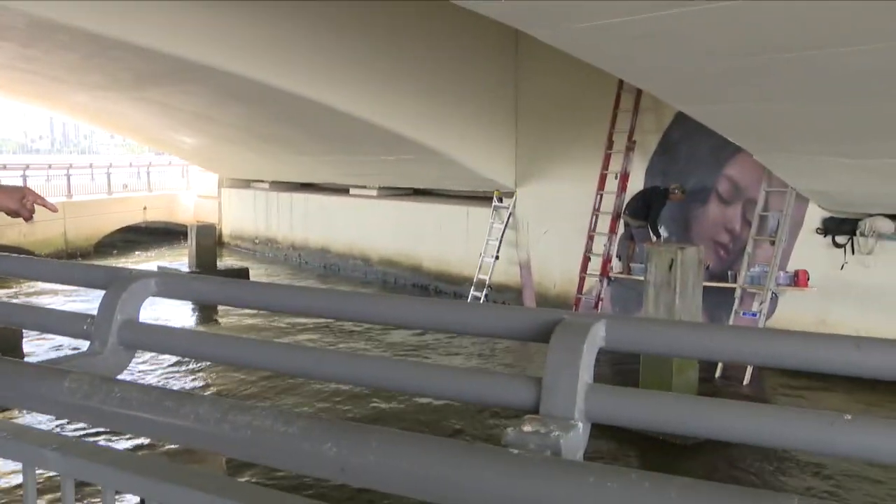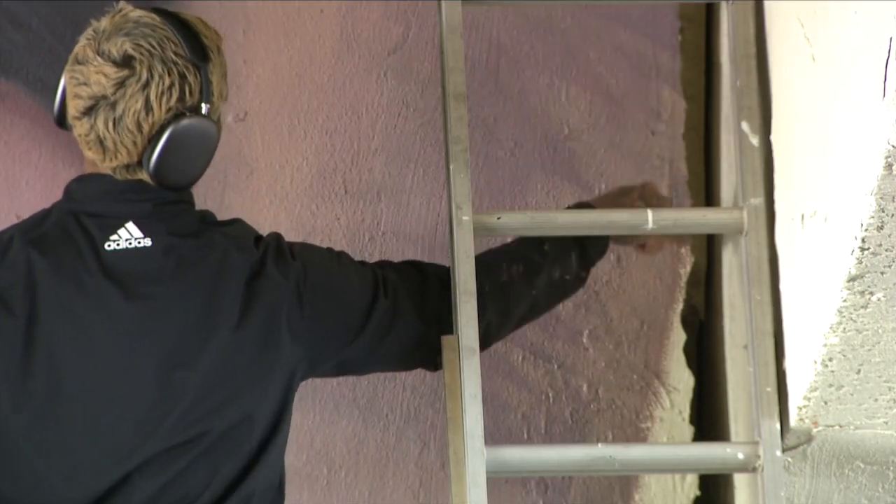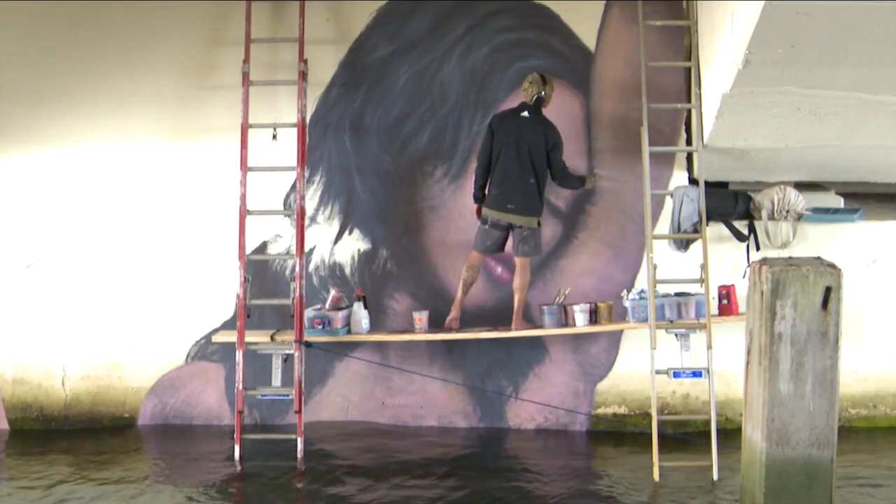I'm on land. My man is in water. Hula is here repainting two murals he created eight years ago beneath the Royal Park Bridge in West Palm Beach.